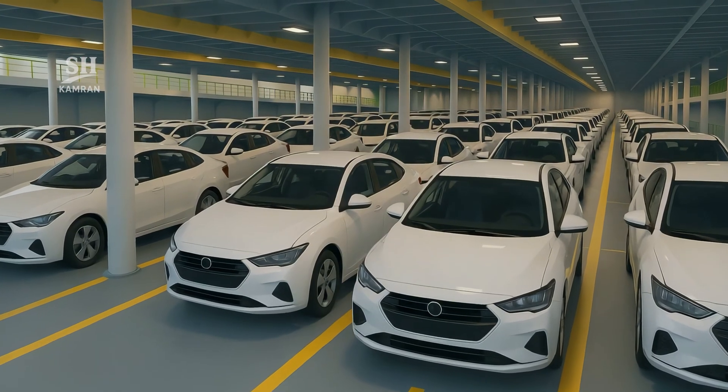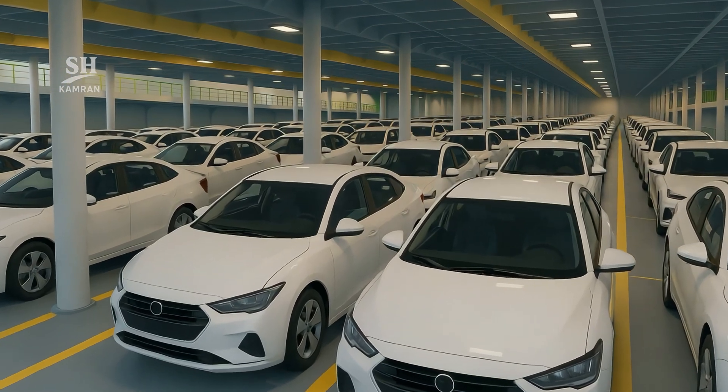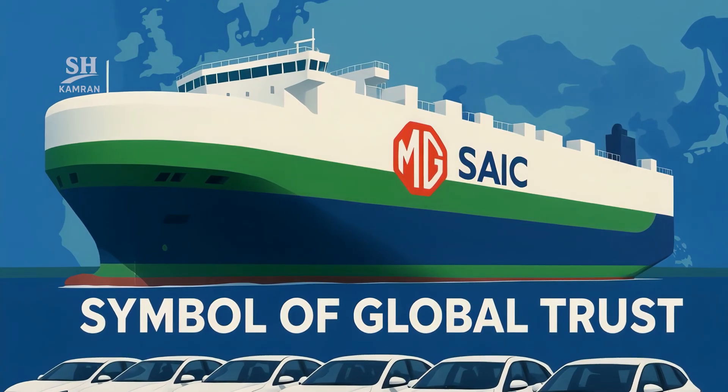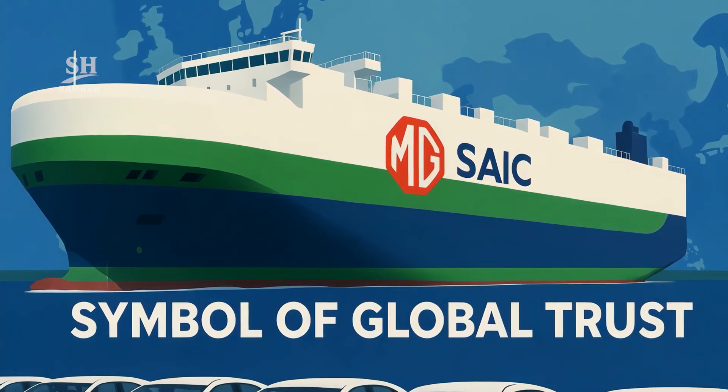Onboard videos have gone viral on Chinese social media. Users call it a floating city of cars with admiration. SAIC's MG brand is now presented as a symbol of global trust. This branding may accelerate western sales of Chinese EVs.